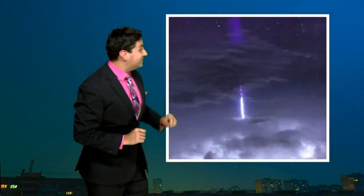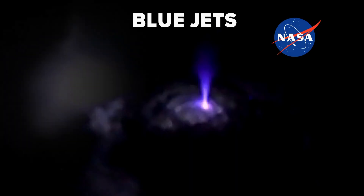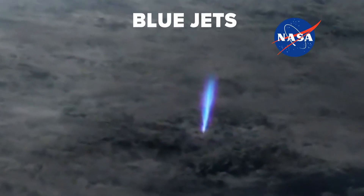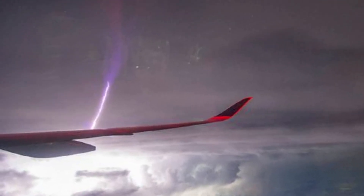Check this out — this is a blue jet. These cones of blue light erupt upwards from the top of thunderheads, reaching as high as 25 miles, as you can see from space here. These are essentially the discharge from a very strong positive lightning strike.